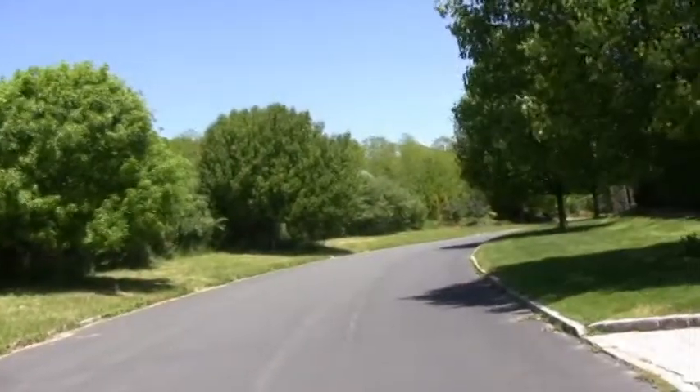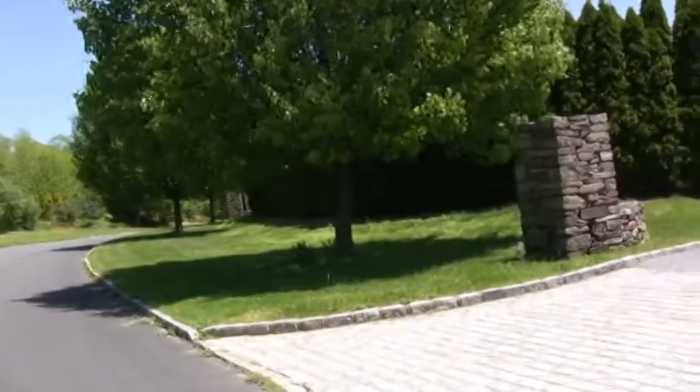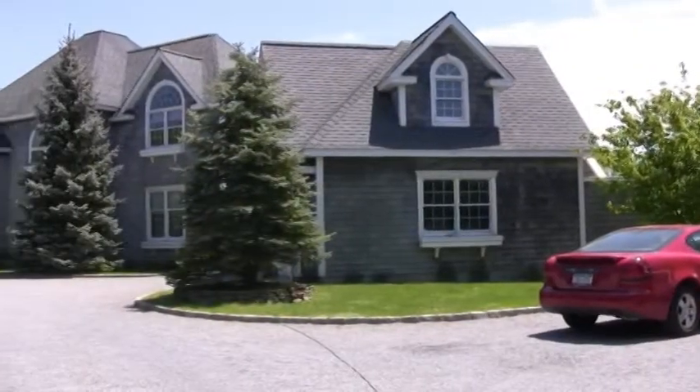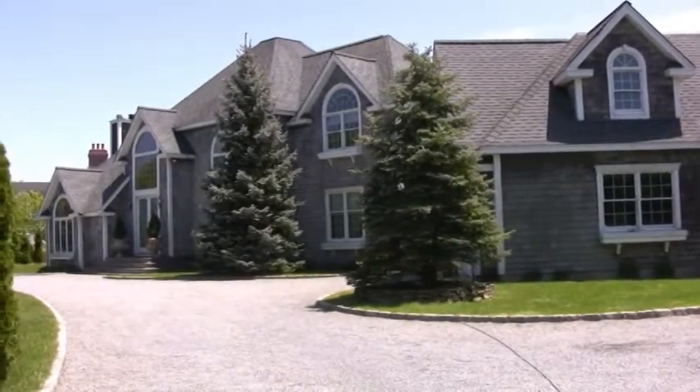If you're looking to rent a house in the Hamptons, here's a gorgeous house in Watermill, New York, in the prestigious Deerfield section. This has four bedrooms, two and a half bathrooms, and it's a two-story.